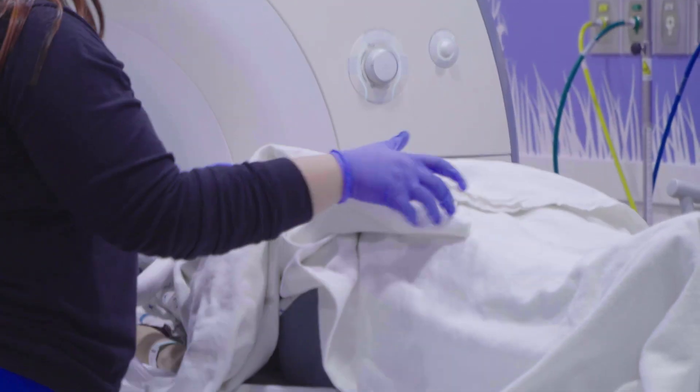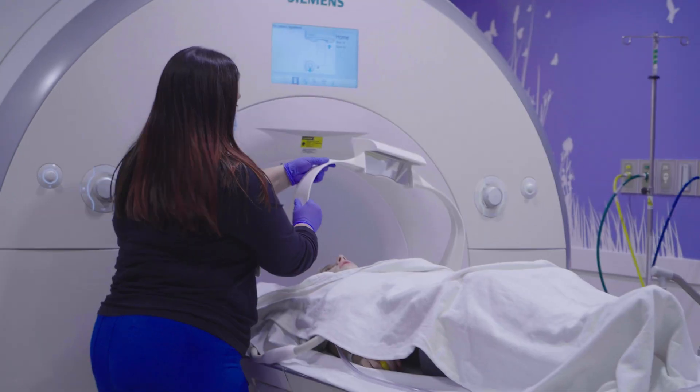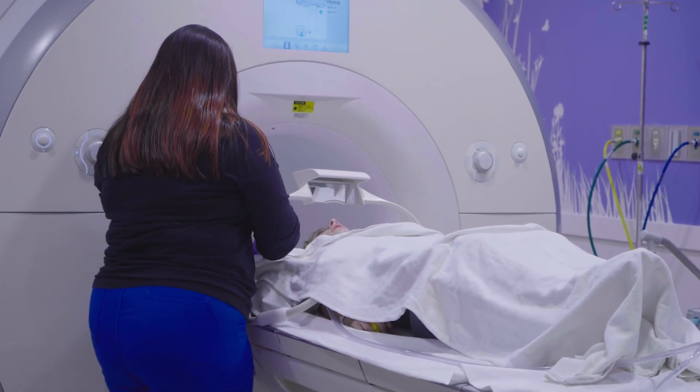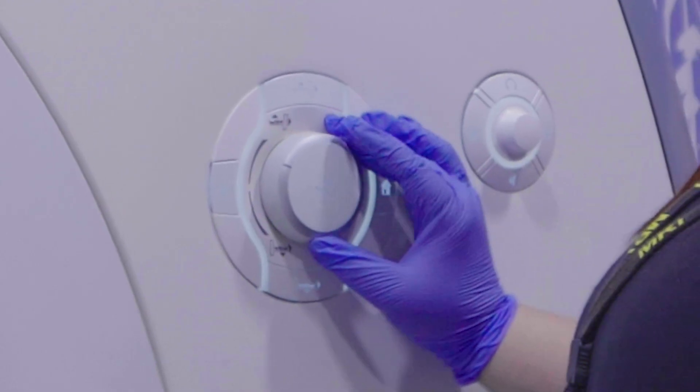Then they give me a warm blanket to make sure I am comfortable. They might even give me a velcro seatbelt to help me stay safe on my bed. I am now ready to watch a movie while wearing headphones and video goggles or by using a movie screen. The MRI technologist will press a button so the bed will slide into the tunnel.